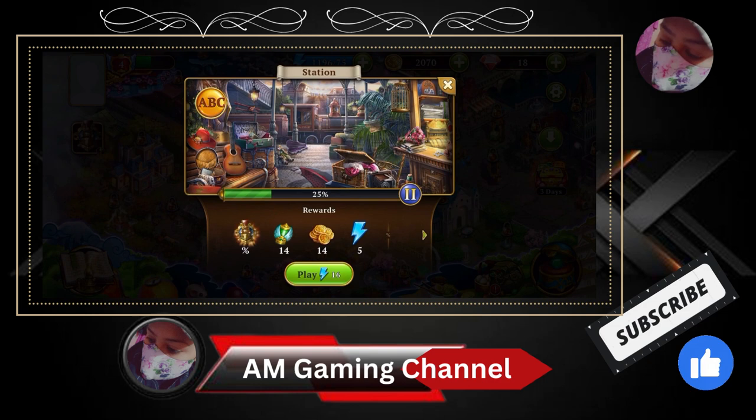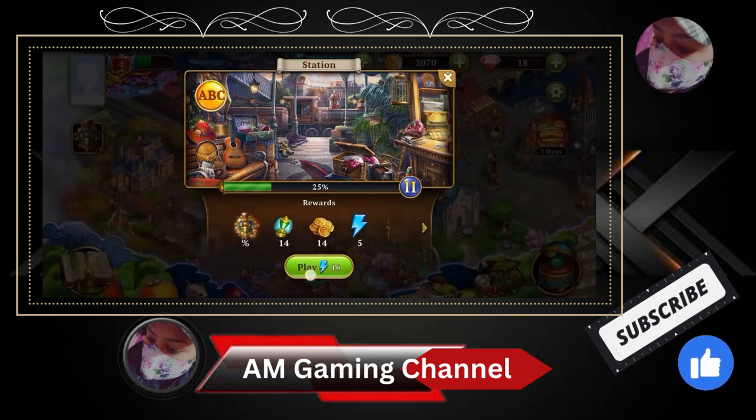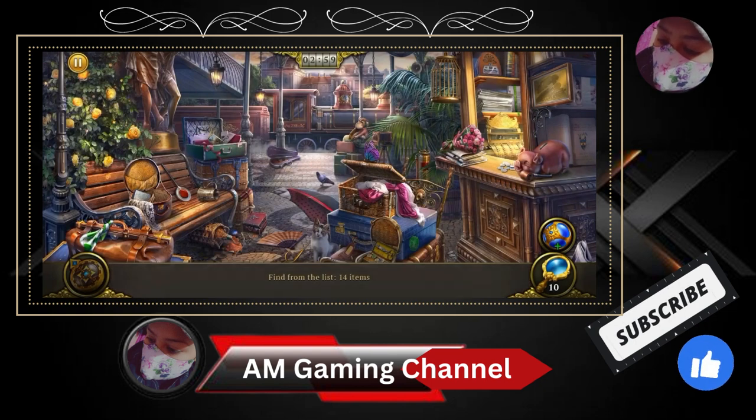Let's play. Okay, it's loading. Seconds — let's find out 14 items.